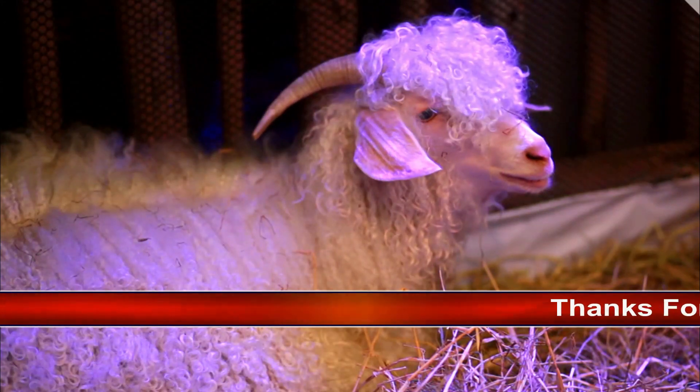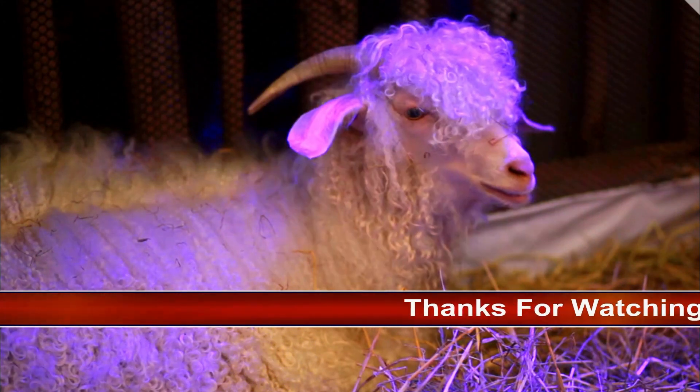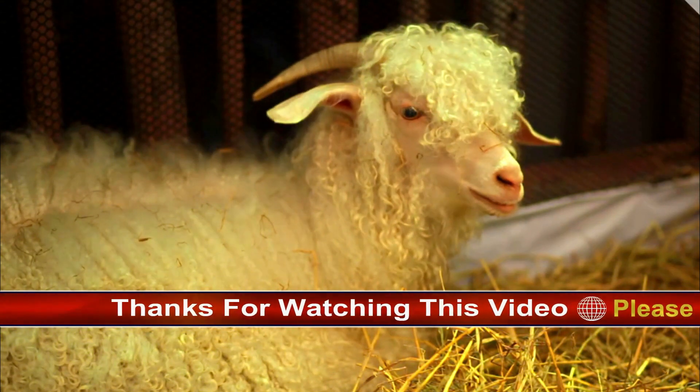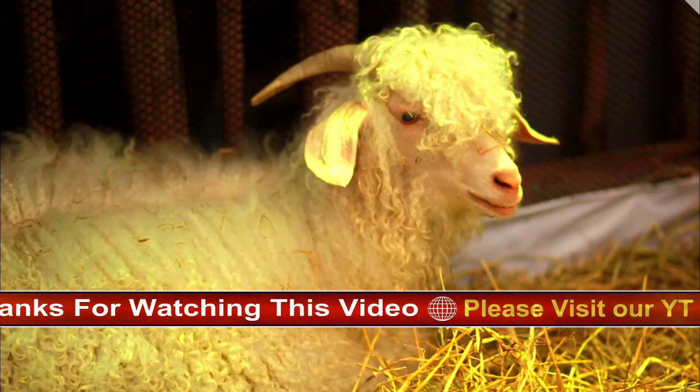Let's delve into a detailed exploration of the Angora goat, covering various aspects such as their origin, physical characteristics, behavior, and economic significance.